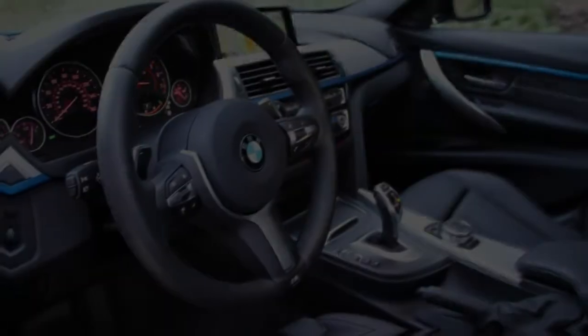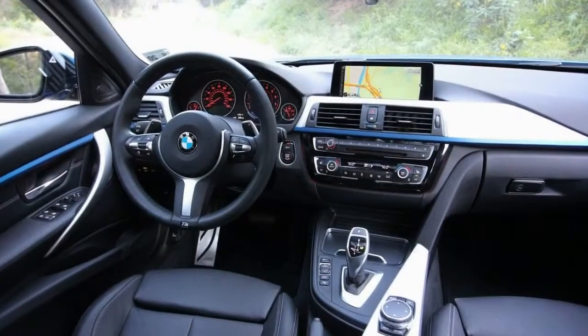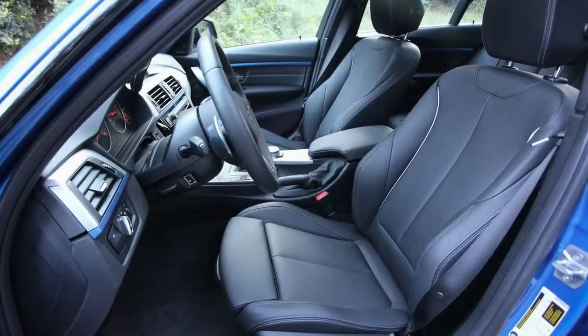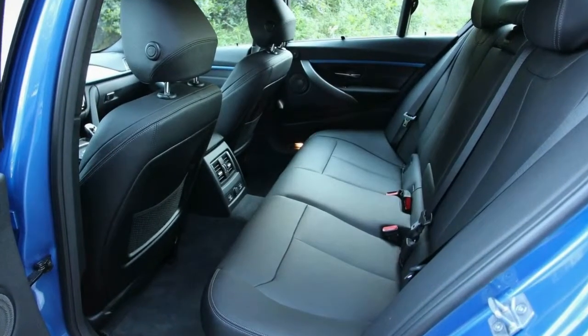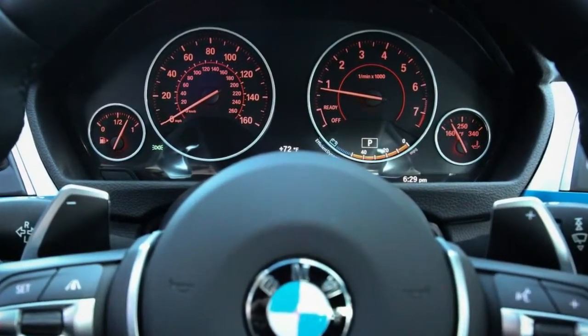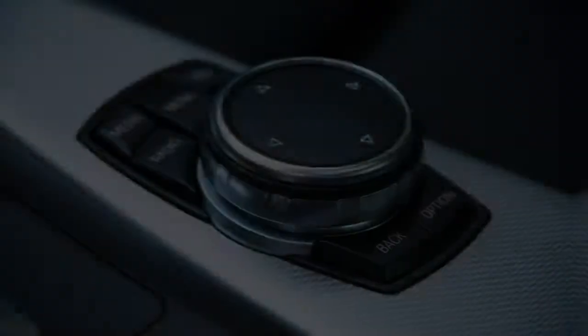Our test car also featured BMW's $2,750 technology package with navigation, head-up display, and BMW online services; the $2,450 premium package with keyless entry and start, a sunroof, and satellite radio; and the $950 driver assistance package with rear-view camera and parking sensors. Additional accessories that helped push our car's $39,345 base price to an as-tested $54,875 included a sportier performance steering wheel at $1,135, a Harman Kardon premium sound system at $875, heated front seats at $500, and stainless steel pedal trim at $250.